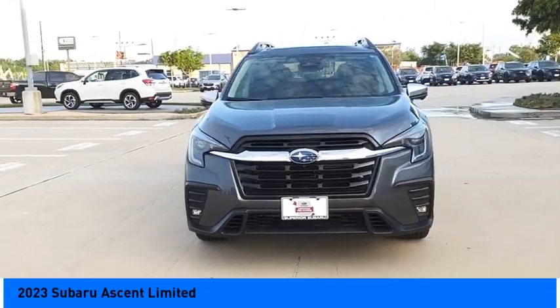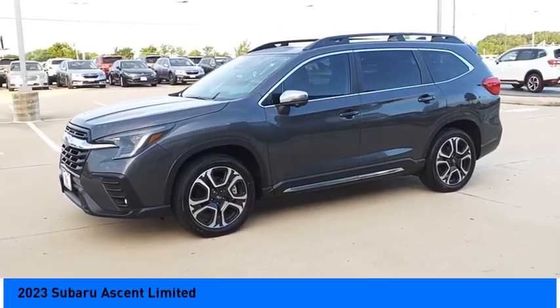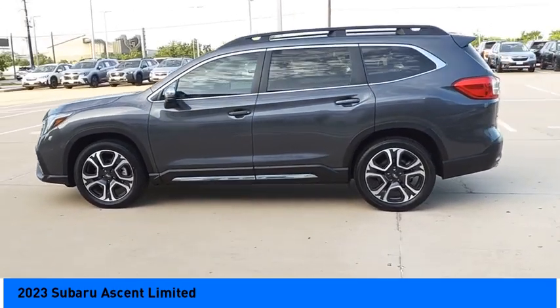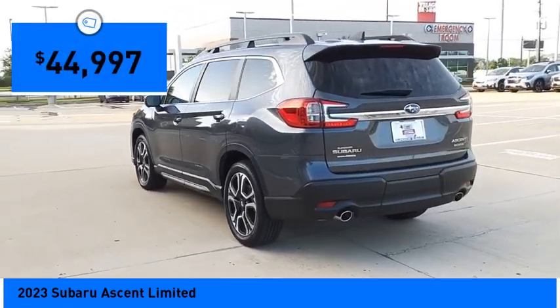We are pleased to show you the 2023 Ascent. The Subaru Ascent is a breath of fresh air to families in need of more room. The reliability, safety, and practicality that Subaru has always been known for is now brought to you with third row seating and is priced below $45,000.